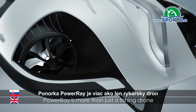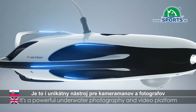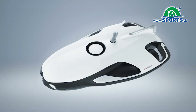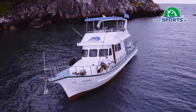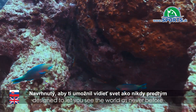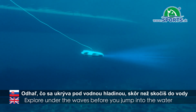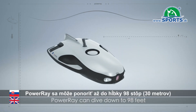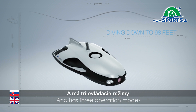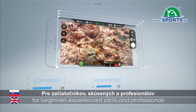Power Ray is more than just a fishing drone — it's a powerful underwater photography and video platform. Power Ray is an intelligent underwater robot designed to let you see the world as never before. Explore under the waves before you jump into the water. Power Ray can dive down to 98 feet and has three operational modes for beginners, experienced pilots, and professionals.